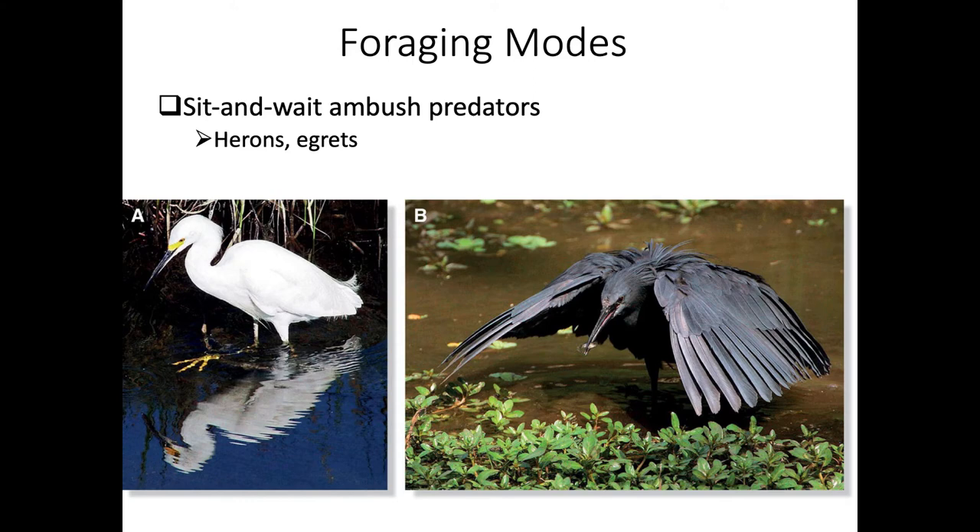Generally herons and egrets are standing in the water very still, waiting for prey to come close enough to attack. The bird on the right here is reducing the glare on the water by shading an area as it looks into the water to detect approaching fish in its sit-and-wait stance.